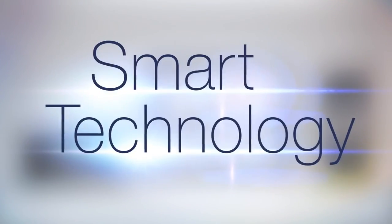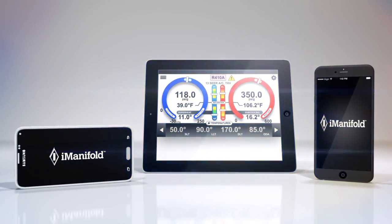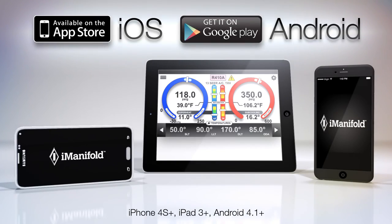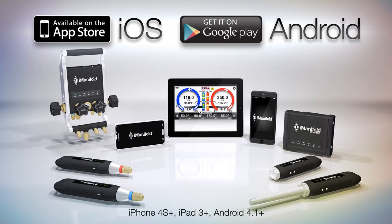But what truly sets this smart technology apart is the free I-Manifold app, available in today's smartest formats. When married to the system hardware, the app brings job site professionalism to new levels.